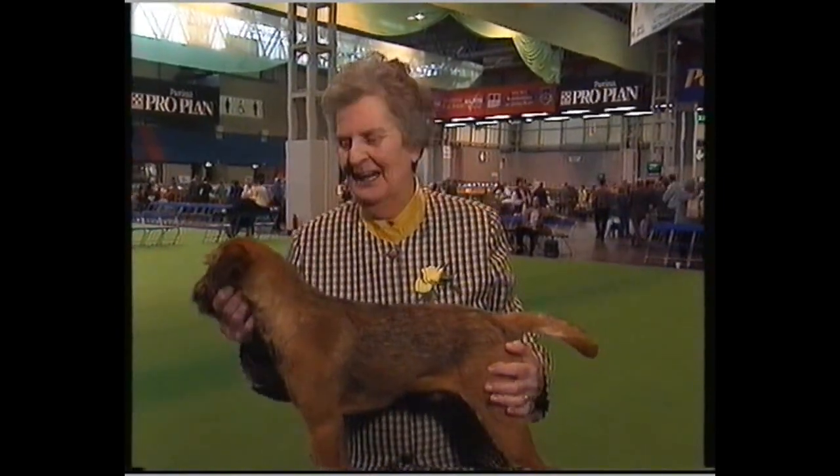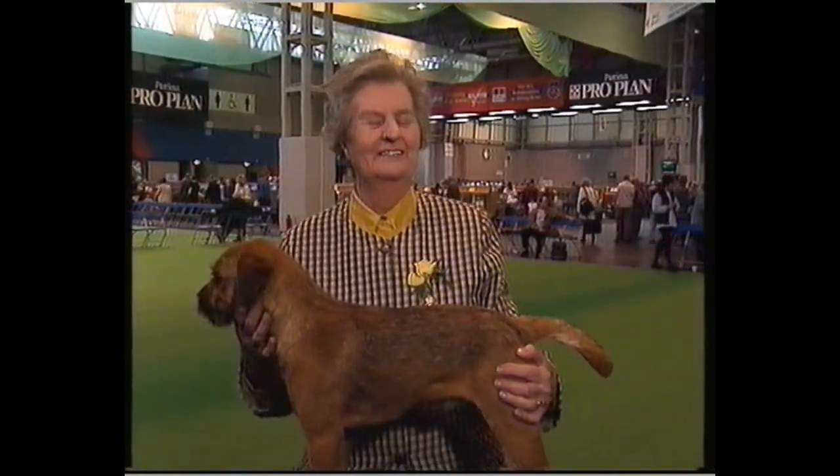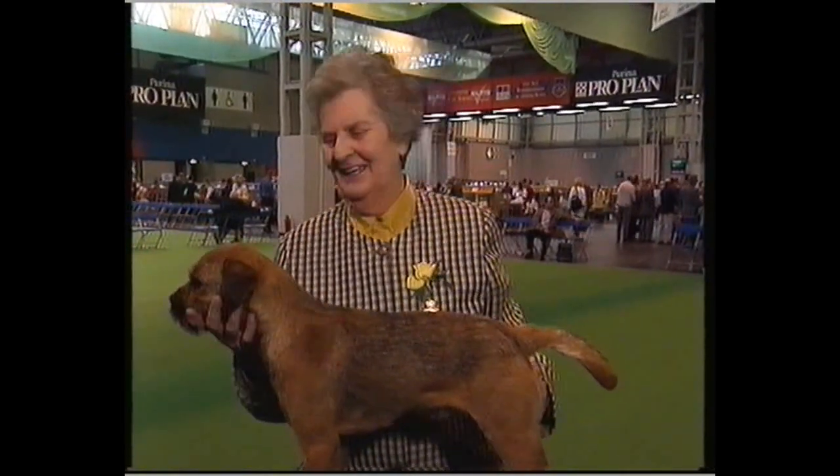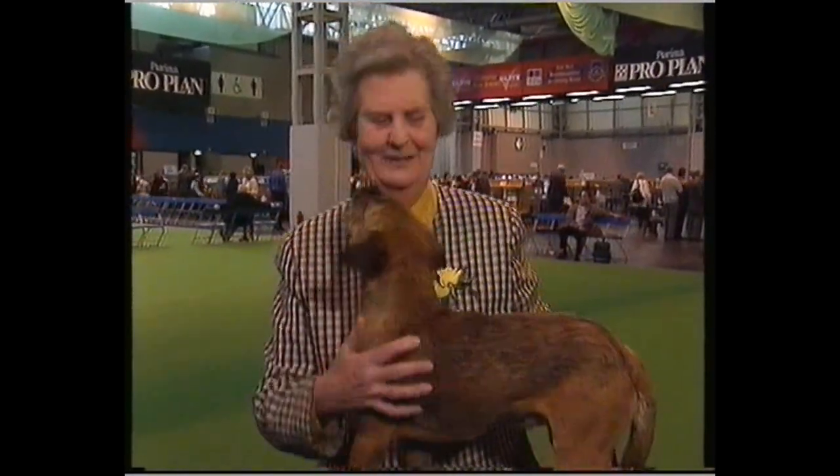And you're delighted today? I'm delighted with him, yes. He got rather sleepy when he came in for Best of Breed, but he came true in the end. He's a lovely boy. Yes, he is a lovely boy.